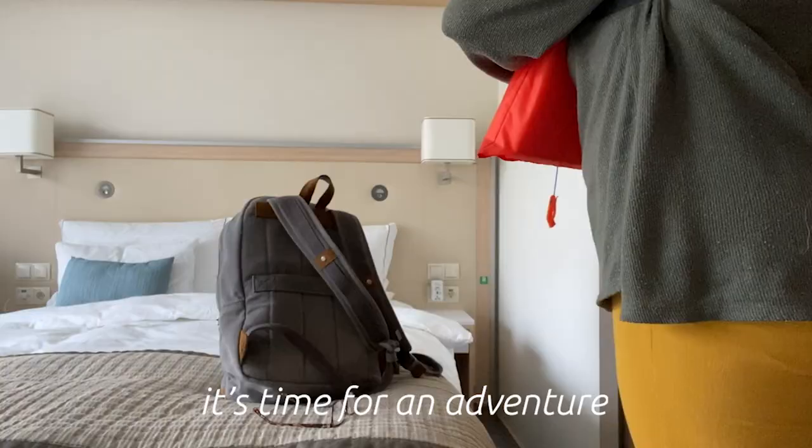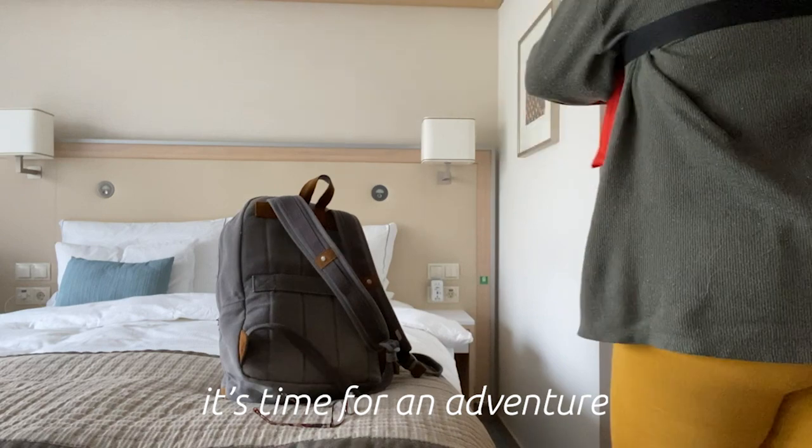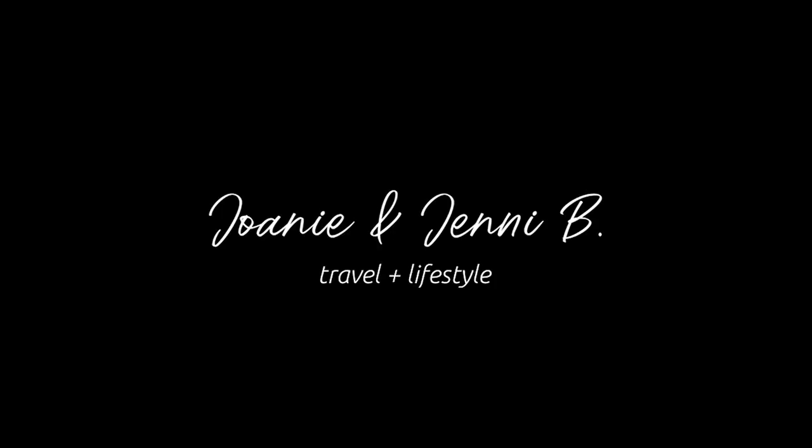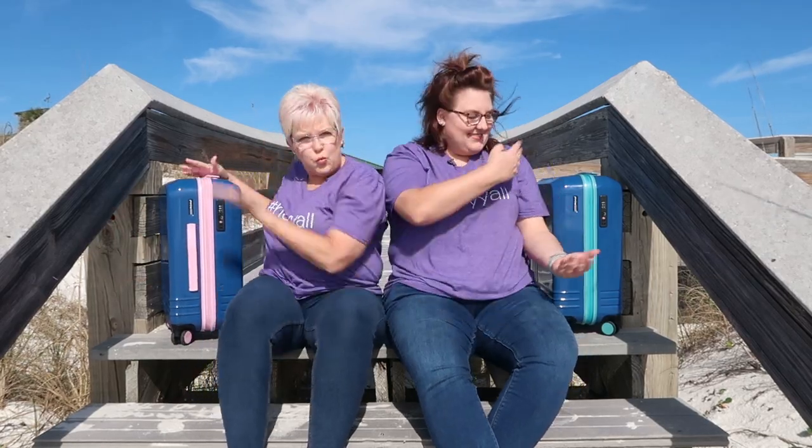Hey everybody, it's Joanie B and Jenny B and welcome back to our channel. We are here on the beautiful beaches of Fort Walton Beach, which is our home base right now. We're here to talk about the amazing Rome luggage.